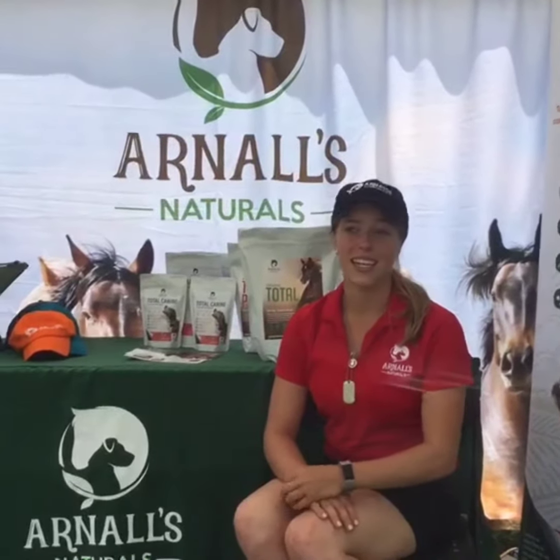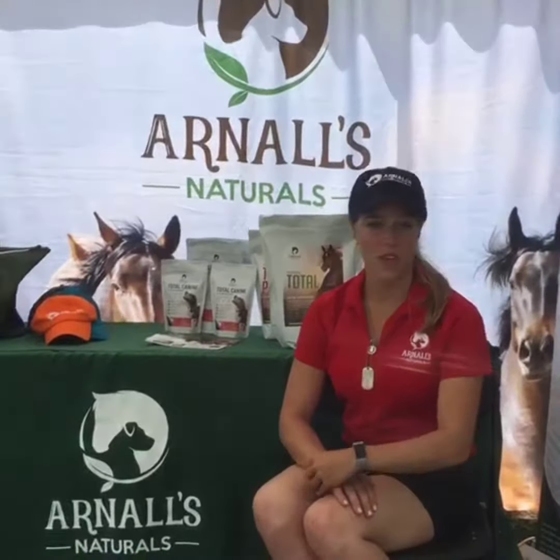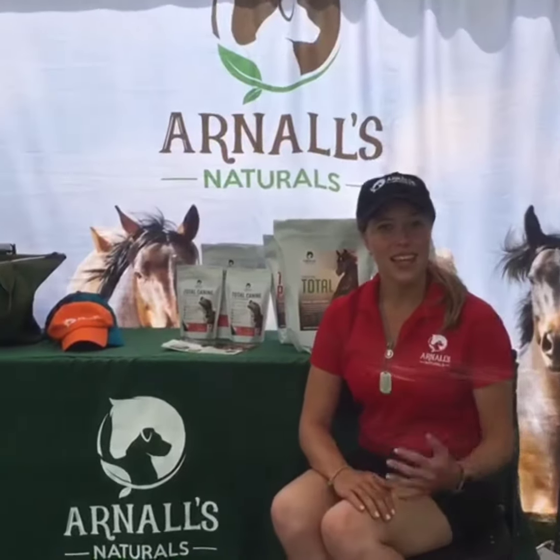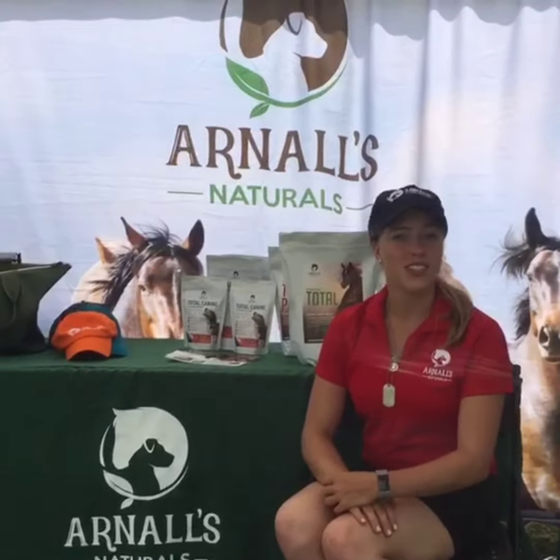Especially moving up the levels, I plan on keeping him on the Total product, and if necessary, moving up to the Total Plus as things progress. I've been extremely happy with the product, and I hope that you check it out.